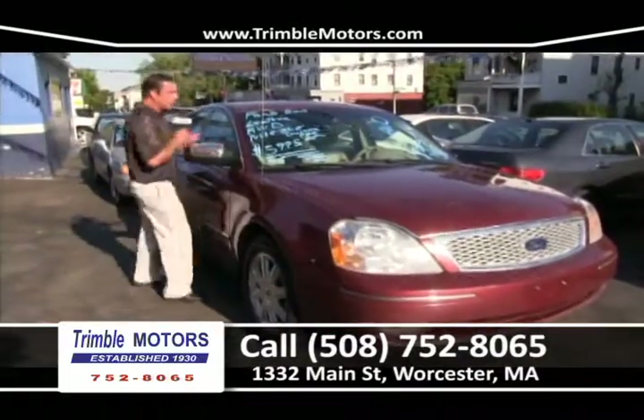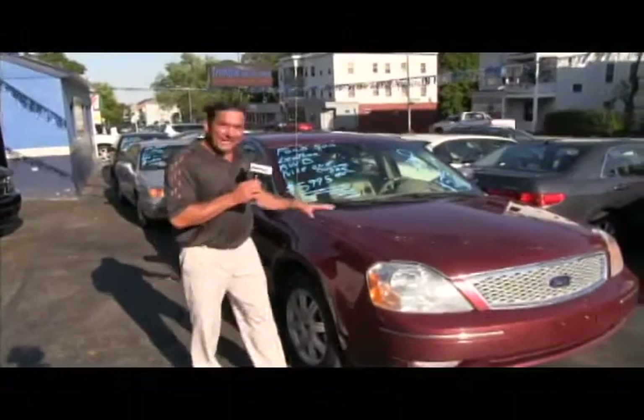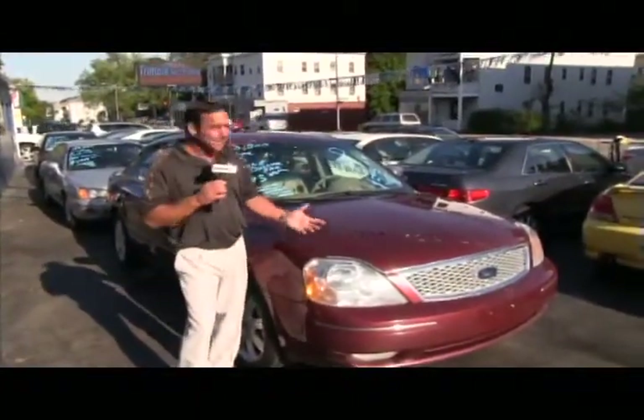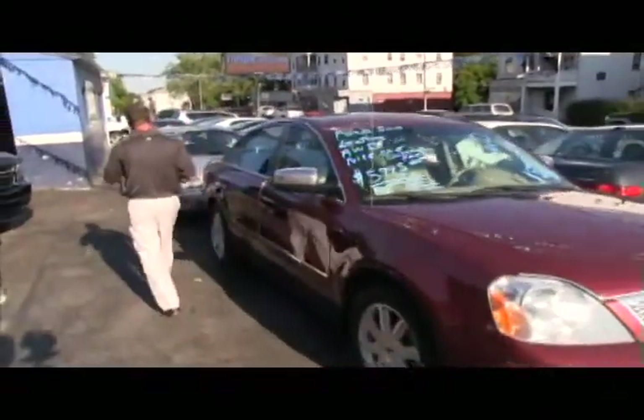Ford 500 — nice car with leather, all-wheel drive, one owner, for $59.95. It's a big heavy car — it's going to go through the snow and do what it's supposed to do. Trimble Motors, 752-8065.